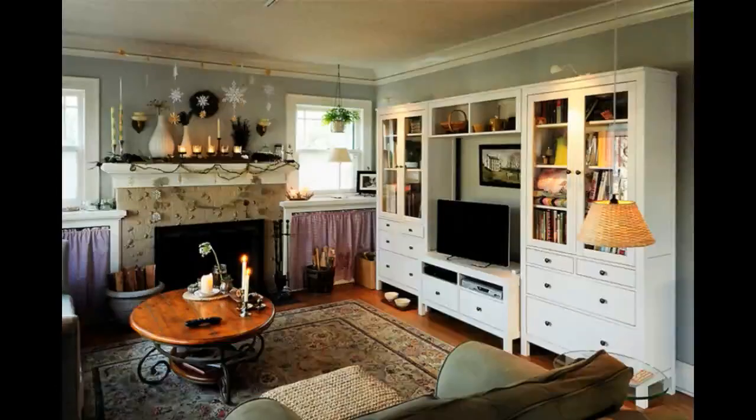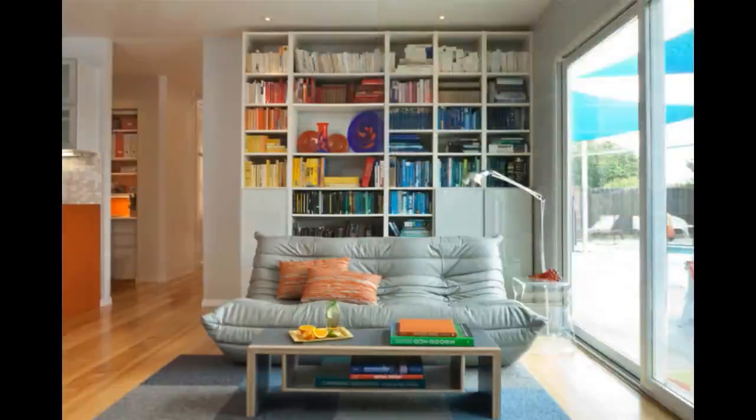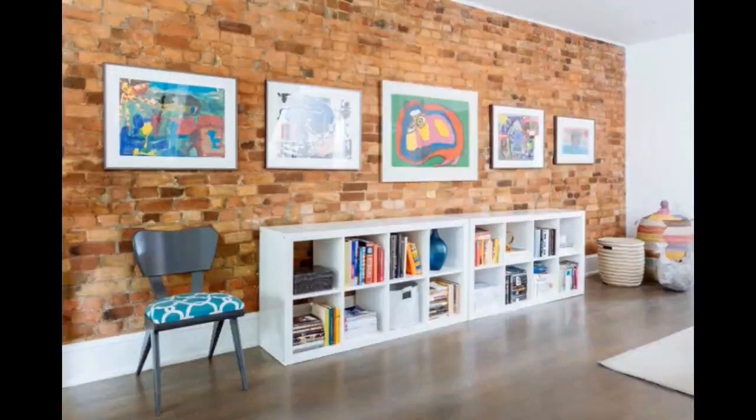Your living room is one of the most frequented rooms in your home. Because of this, it is the most exciting to decorate. You usually find a living room with a coffee table, a comfy sofa, a rug, and a wall unit TV, as well as other furniture. A great place to get all these living room furnishings is IKEA.